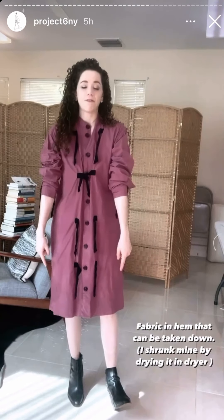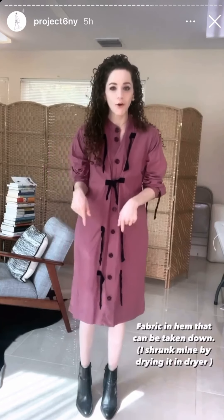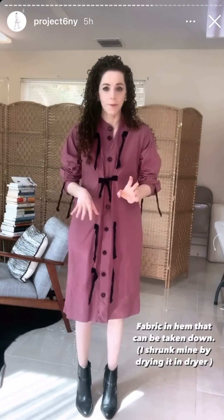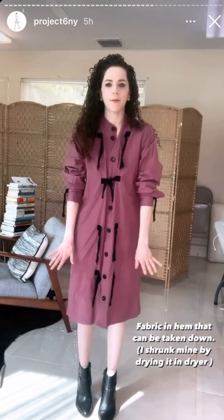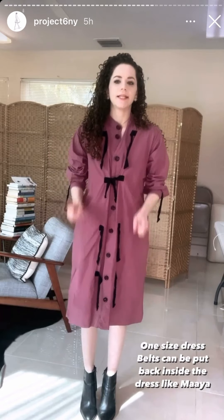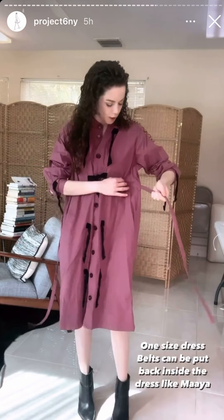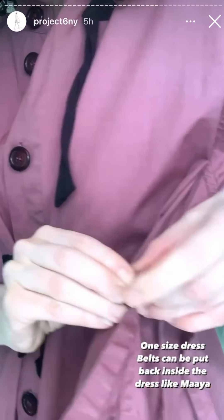There are like five inches of fabric in the hem that you could take out. I'm five four — this should be longer on me. This is a cotton mixed poplin and I shrunk mine, but even still it's pretty okay on my knees. It's a one-size dress. And these belts — you can also tie them in the front, or stick them back inside the dress through these little holes. You see, the Maya has the same.